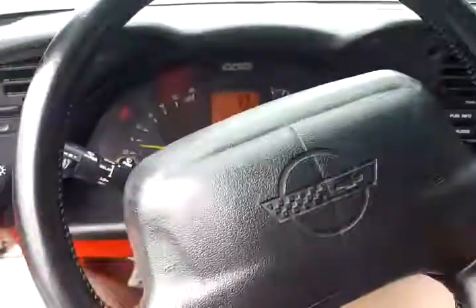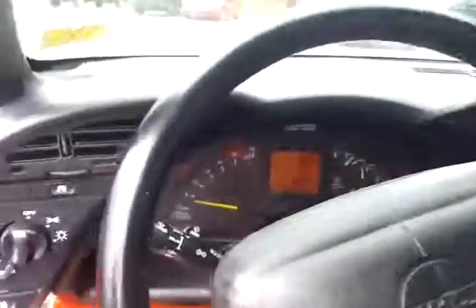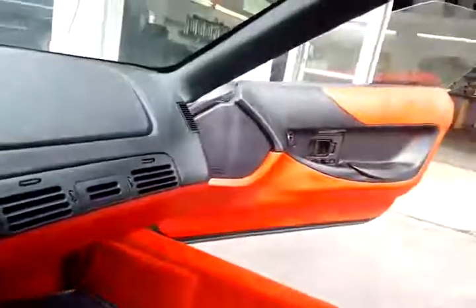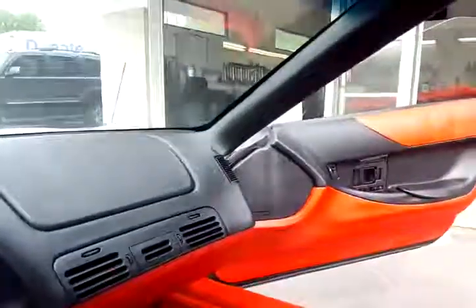Revs great. Probably a throwout bearing noise, so when you let out the clutch you hear a little throwout bearing noise. You'll feel a teeny bit of moisture that gets in — we've had a ton of rain and you'll get just a tiny bit of moisture.